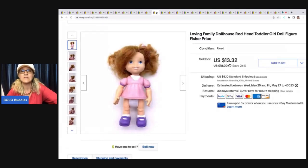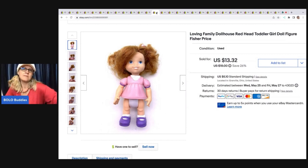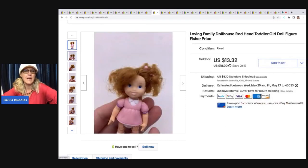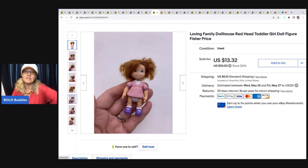This is a little Loving Family dollhouse doll — she's the redhead. Her hair is a little bit messy, but she is a little bit harder to find. I love picking up Loving Family. Most of the time it's bread and butter — $10 to $15 — but if you source them right, I'll get a house with all the figures and toys and pay one price, then part them out to make more money. I sold this for a best offer of $9 and the buyer was all in for $15.34.